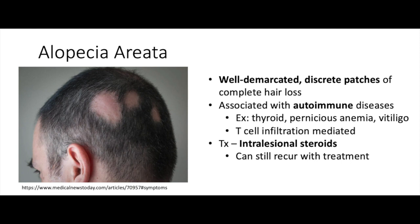The treatment for this is intralesional steroids, and with this it won't necessarily completely resolve and it could come back again as well.